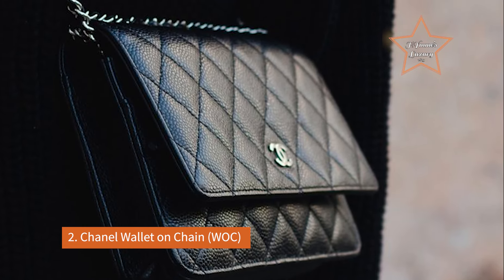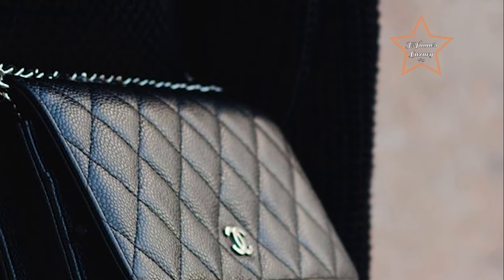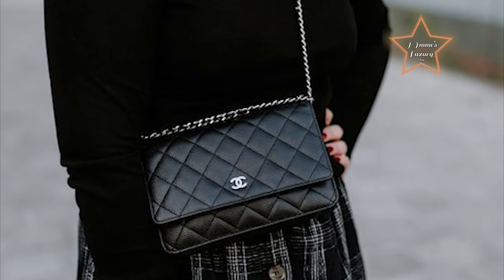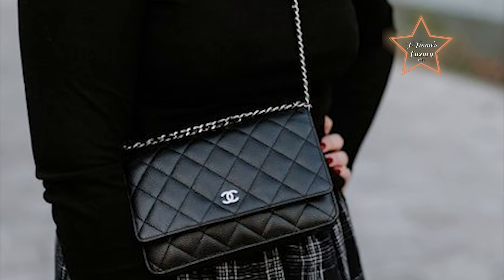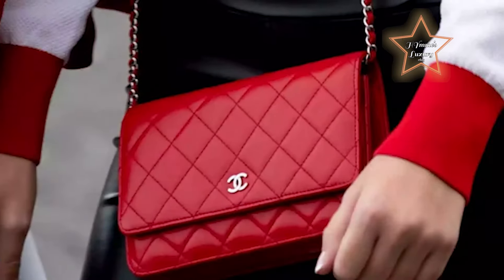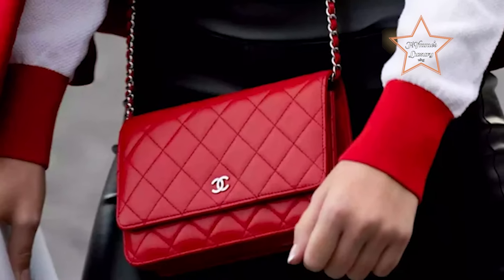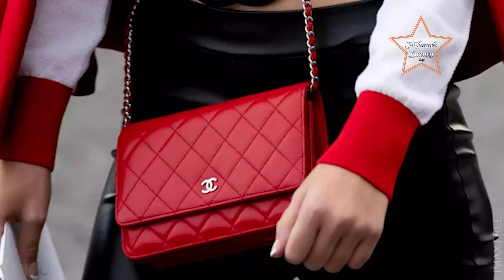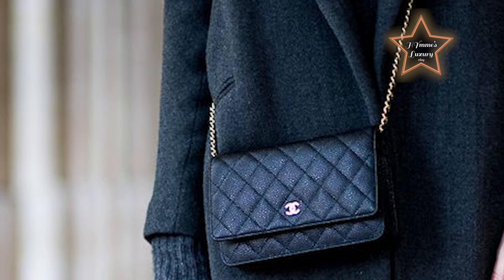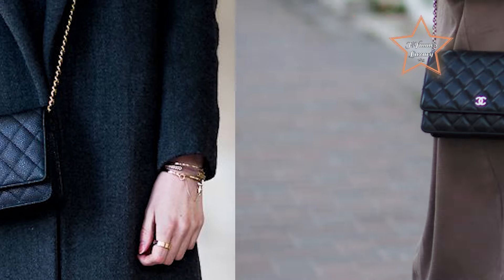Number 2: Chanel Wallet On Chain. A petite marvel of luxury and versatility, it epitomizes the timeless allure of the Chanel brand in a compact form. The Chanel Wallet On Chain is a stellar choice for beginners due to its compact yet versatile design, allowing for seamless day-to-night transitions while embodying the epitome of luxury and sophistication. Adorned with the iconic interlocking CC logo, this elegant accessory seamlessly transitions from day to evening. Its slender silhouette conceals a surprisingly spacious interior, complete with multiple card slots and compartments. The delicate chain strap, embellished with leather detailing, allows for elegant crossbody or shoulder wear.